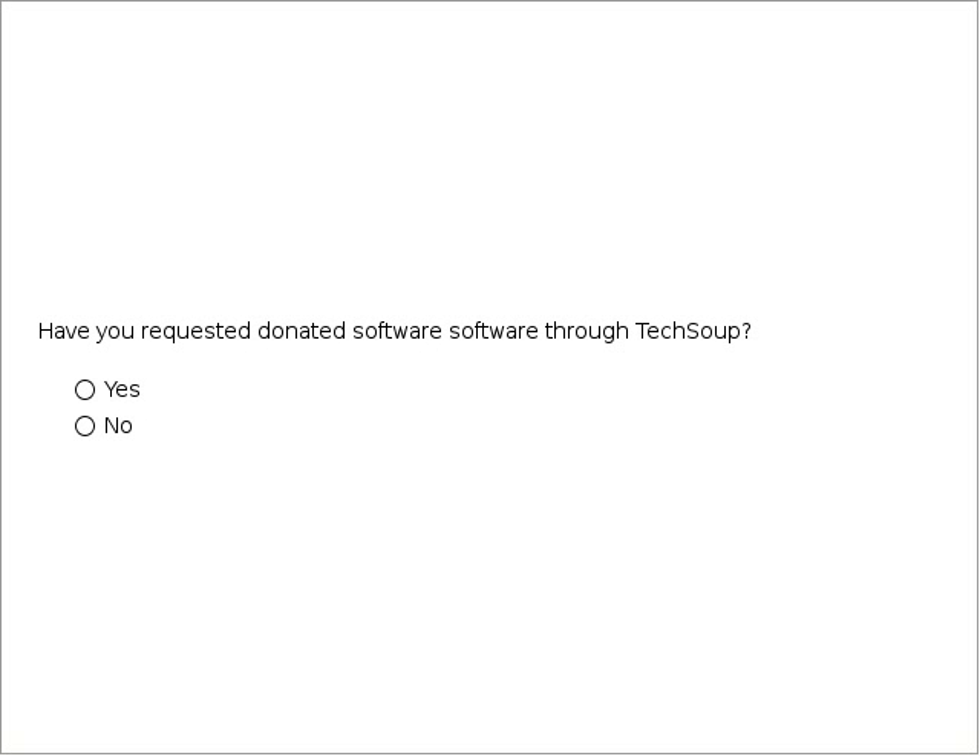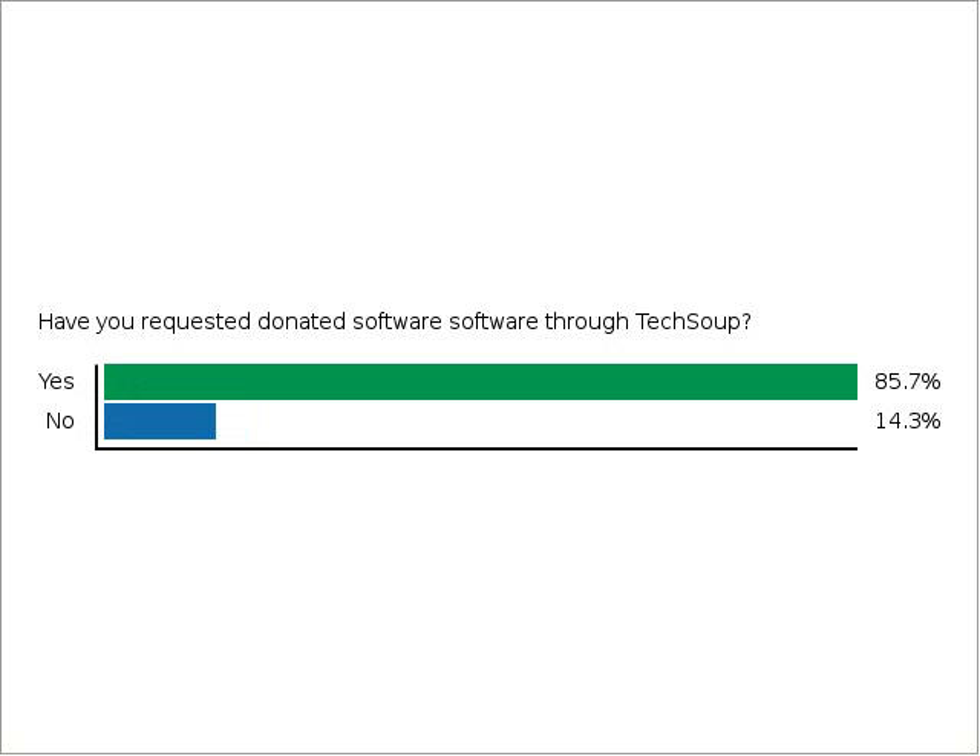Before I hand it off to Gregory, have you requested donated software through TechSoup before? In particular, have you requested donated Microsoft software? Take a moment to answer that question, as it will help us understand what experience you already have with our site. About 67% have requested software through TechSoup, not necessarily Microsoft, but that's great to know. Hopefully this will be familiar, but we also hope you'll learn something new today.